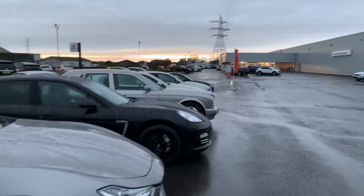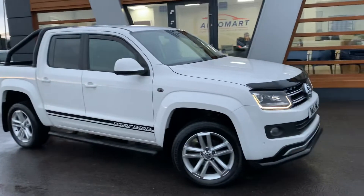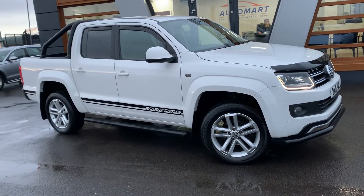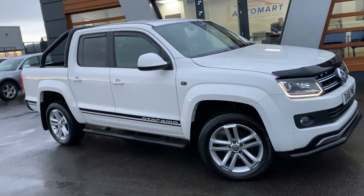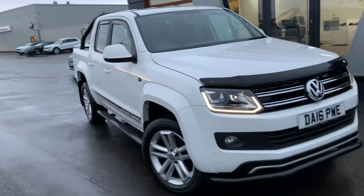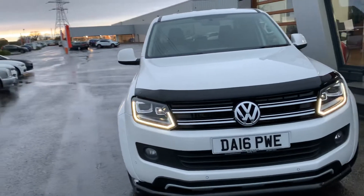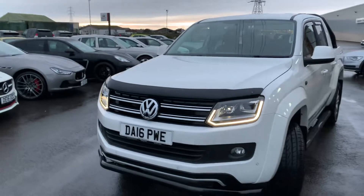It's a little bit darker than normal, but that's because I've been waiting all day for the rain to stop, so I'm trying to get as much of this light as possible. We have a 2016 TDI Volkswagen Amarok, and it's the Atacama Edition, 4Motion, 2-litre diesel, 8-speed auto.